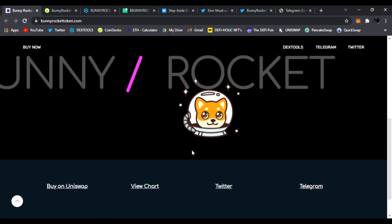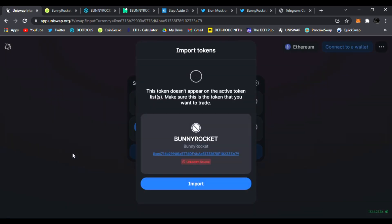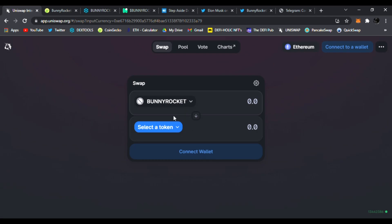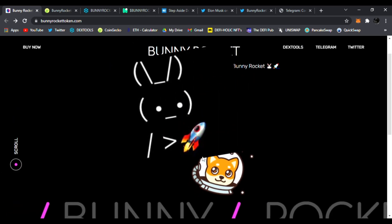You can buy Bunny Rocket right now. Clicking 'Buy on Uniswap' will take you to Uniswap where you can trade your Ethereum for Bunny Rocket. Make sure you're using the correct contract address — click Import and you can trade right away. You can find the contract address only on their official website.